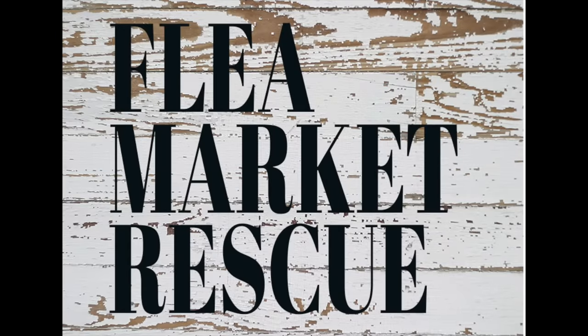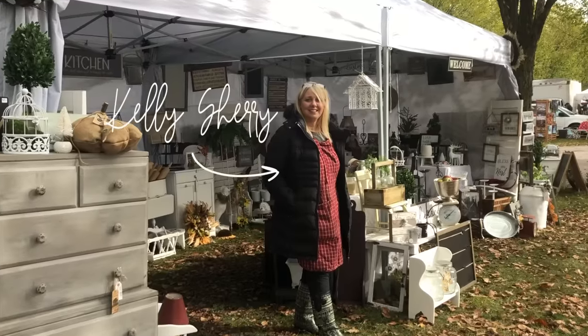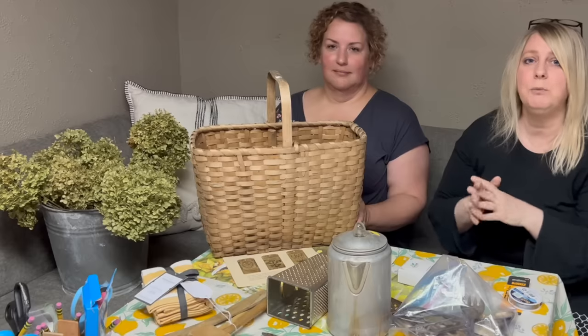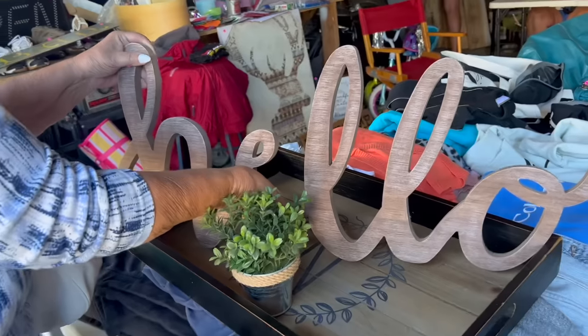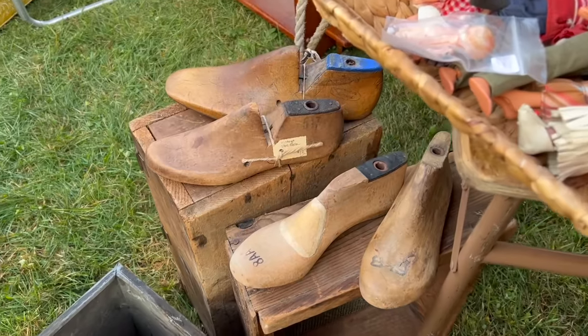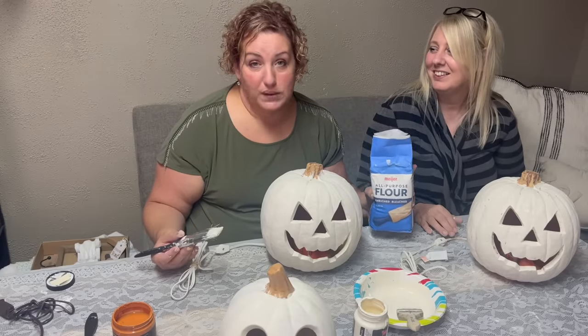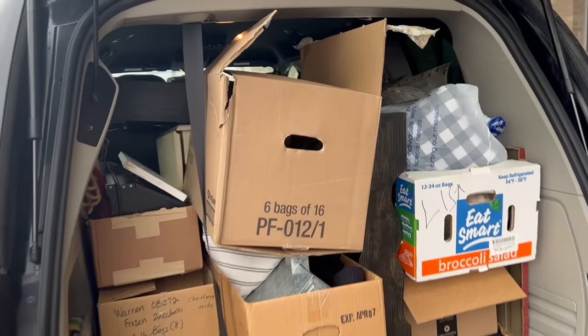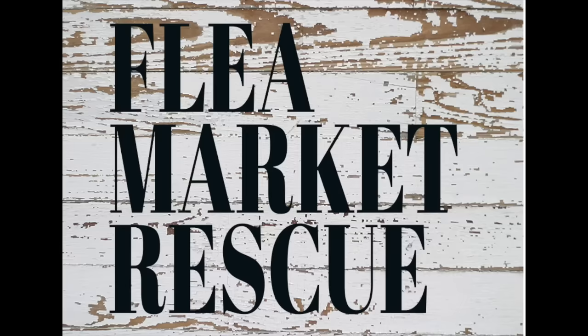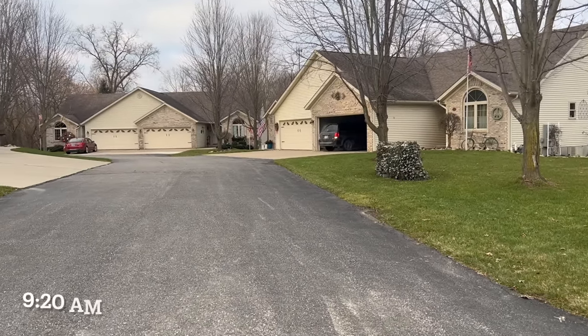Before we get started, for those of you who are new here to Flea Market Rescue, I just want to welcome you. My name's Kelly Sherry. I do thrift store makeovers with my funny pal Jenny. I also love taking you along as we go to thrift stores, garage sales, and flea markets. If you're up for some fun DIY projects and great shopping sprees, I hope you'll subscribe to my channel and ring the bell so you'll get notified every time I post a new video.